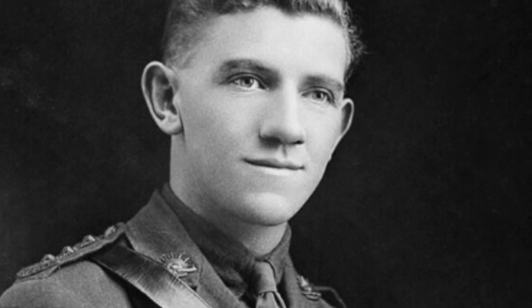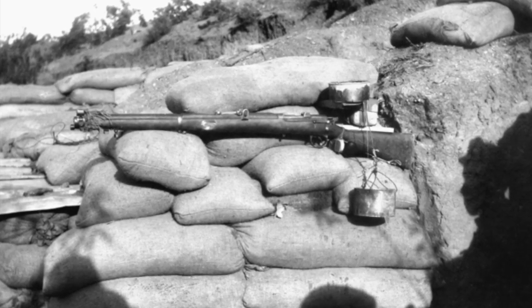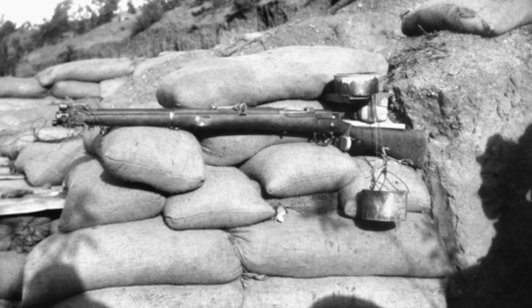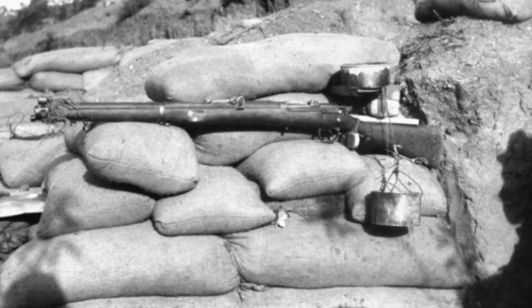Lance Corporal William Scurry was an Australian soldier who came up with a simple yet ingenious way to bypass this problem. He created the Drip Rifle, which was a standard army rifle rigged to fire automatically without the need for a soldier to be present. This would allow the rear guard to sneak away undetected and possibly save a huge number of lives.